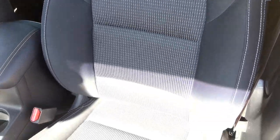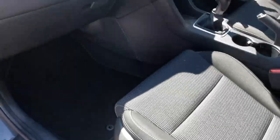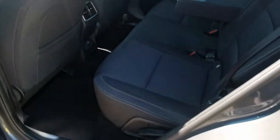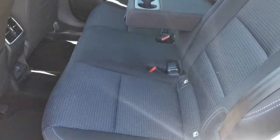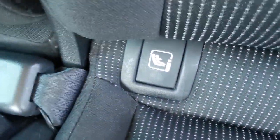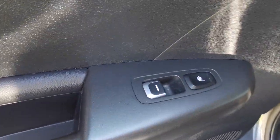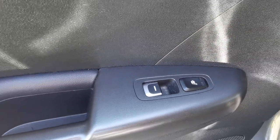Inside the car you've got the charcoal grey cloth upholstery with polka dot pattern centre panels and light grey stitching. In the rear passenger area there's room for 3 passengers, a centre armrest with twin cup holders, isofix fixing points for a baby seat, and a 12 volt plug-in for accessories.